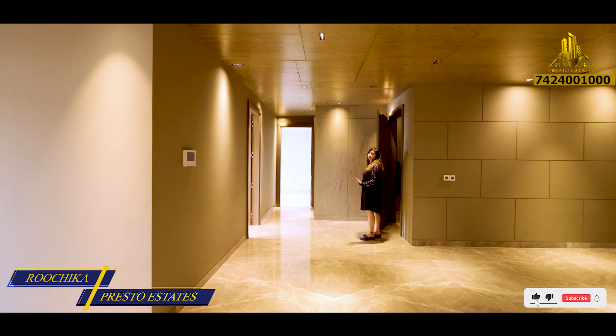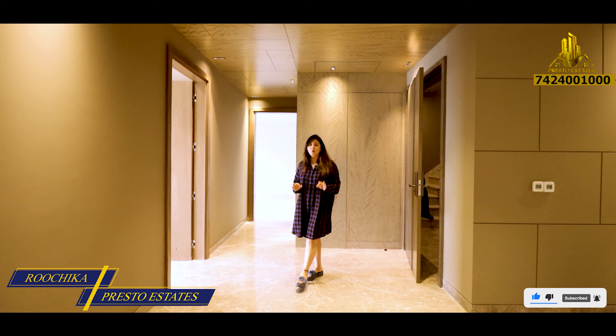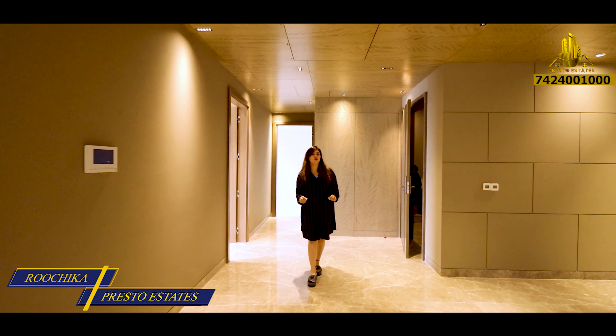No matter where you are, who you are, all you want is to come back to your home — and when your home is as grand as this one, believe me guys, you don't want to leave your home.